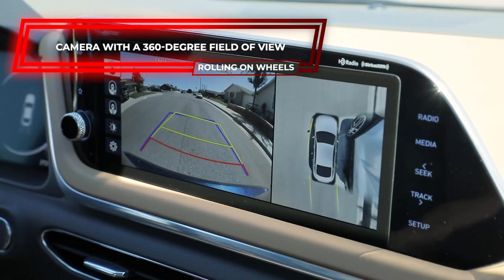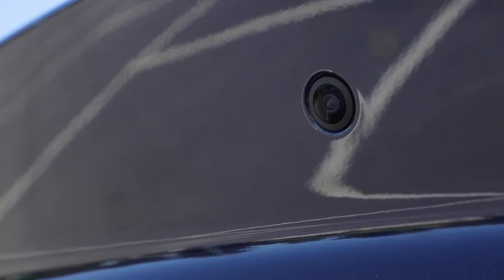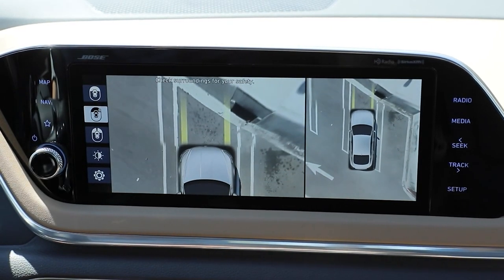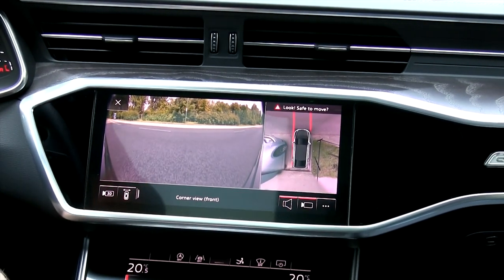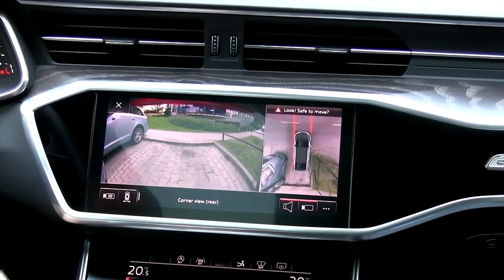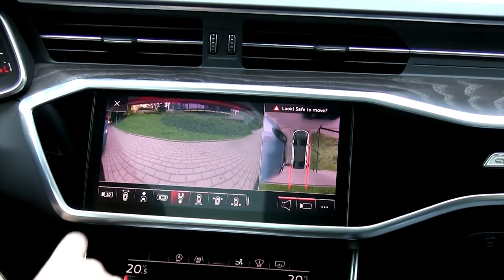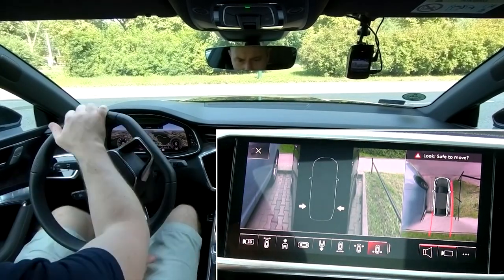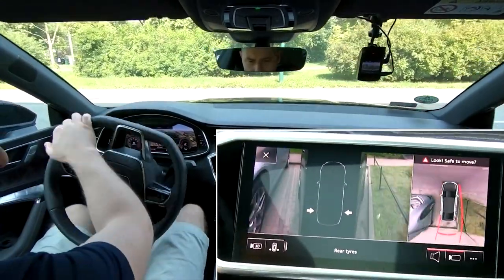A 360-degree camera can ensure you don't hit anything while parking, while rear cross-traffic assist helps you prevent collisions when backing out of a parking space or driveway. This will not only keep your automobile free of scratches and dents, but will also reduce insurance claims from low-speed collisions. When parking a large car, this camera is especially useful. Your car's display can present a virtual top-down view of your surroundings by combining cameras on every side of the vehicle. It can show you the sides of your garage, whether you're within the grocery store parking lines, and can also be of great aid when parallel parking. These camera systems may be found in a wide range of moderately priced automobiles.